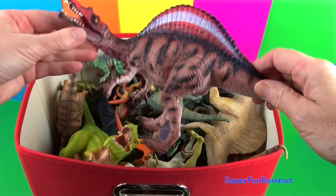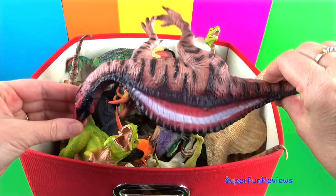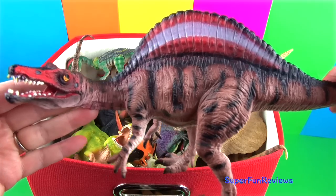Spinosaurus was a semi-aquatic dinosaur and could live and hunt on land and in the water. I love his face — the teeth are really nice.